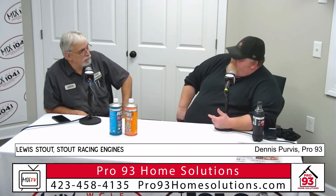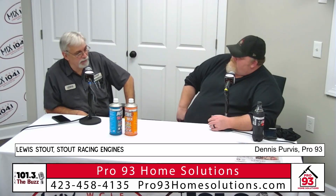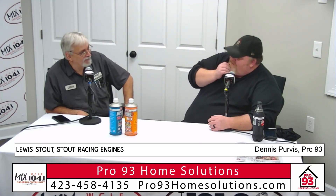You guys have a website as well? We have a website for the racing side — it's www.stoutracingengines.com. It's already racing season, isn't it? It's already started. You're headed somewhere today — down to North Georgia?